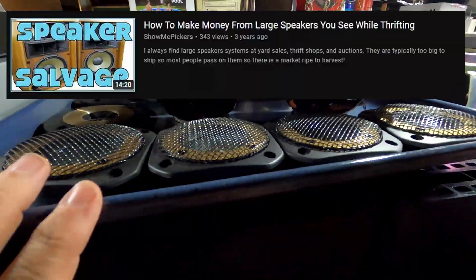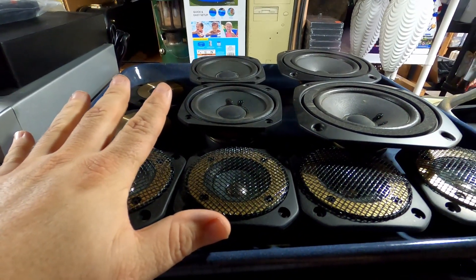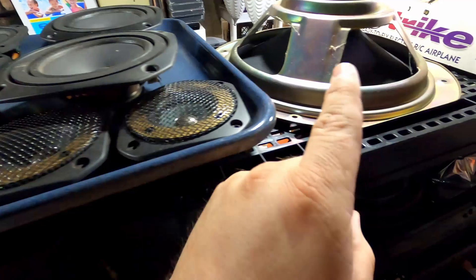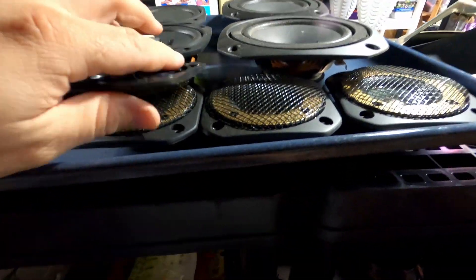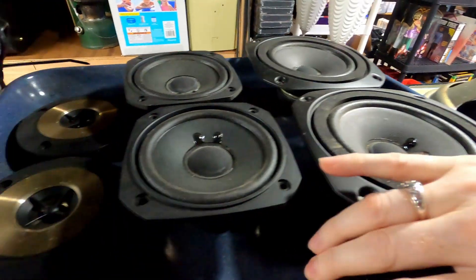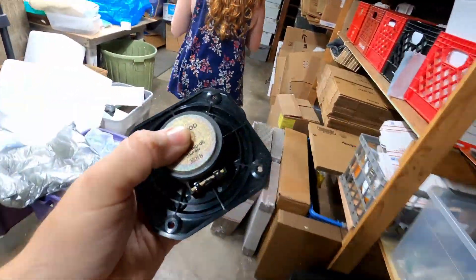I have a video on my channel about taking speakers apart. I had a set of Kenwood speakers — the big kind — and I took all the speakers out. We sold one already and we just sold four tweeters. We still have two bigger mid-range, two smaller mid-range, and one small tweeter left. I probably had five bucks in both sets of those speakers, and I sold one big speaker for twenty-something dollars — and these just sold today.